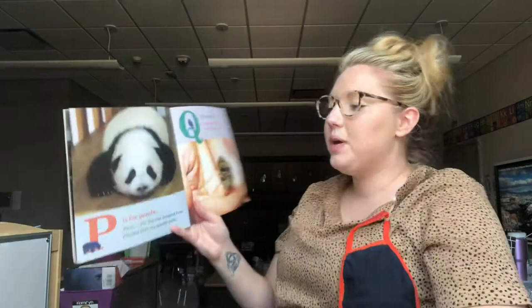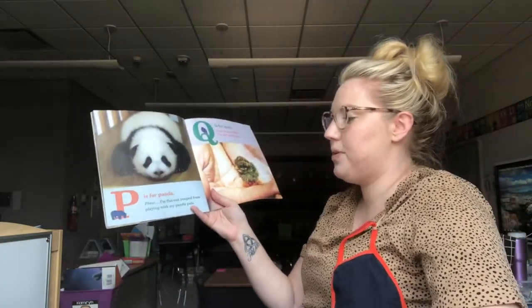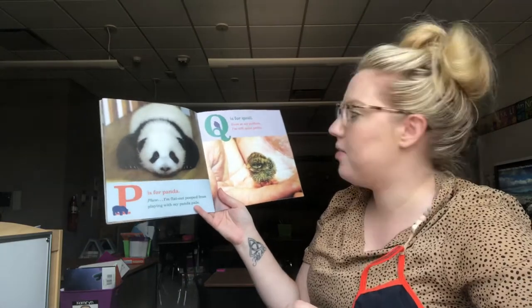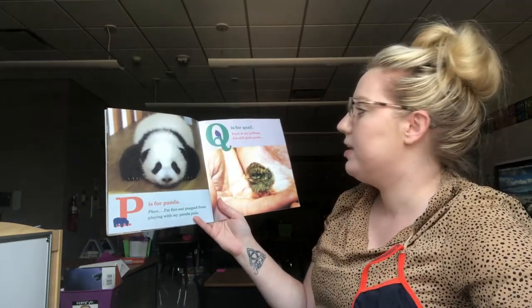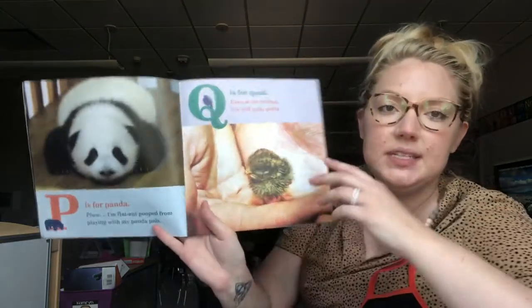P is for Panda. Phew! I'm flat out pooped from playing with my Panda Pals. Q is for Quail. Even at my puffiest I'm still quite petite.